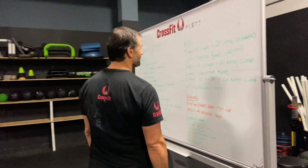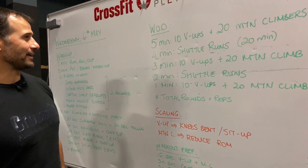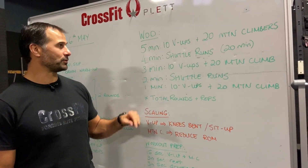It's Wednesday morning, Wednesday the 6th of May. If it's your birthday today, happy birthday! Let's see what we've got in the workout today. We've got a 15-minute workout.